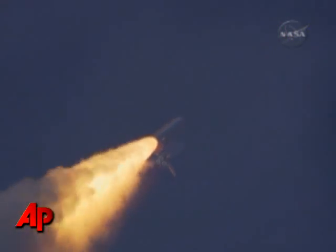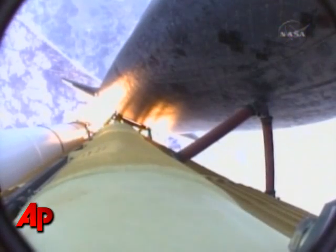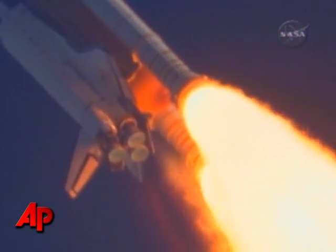The three liquid fuel main engines now throttling back to 72% of rated performance, going into the bucket, reducing the stress on the shuttle as it breaks through the sound barrier. 55 seconds into the flight, all systems operating normally, 900 miles an hour.